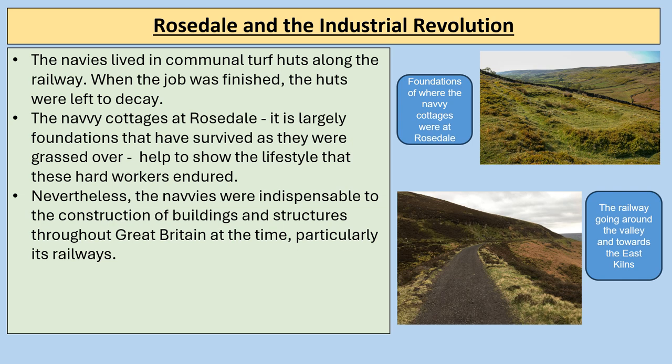The navvies' cottages at Rosedale largely have their foundations surviving, grassed over, helping to show the lifestyle these hard workers endured. The navvies were indispensable to the construction of buildings and structures throughout Great Britain, particularly its railways, not just in Rosedale but across the country. We're going to watch a short video clip from the actual Rosedale site to get a real impression of how impressive the work of the navvies actually was.